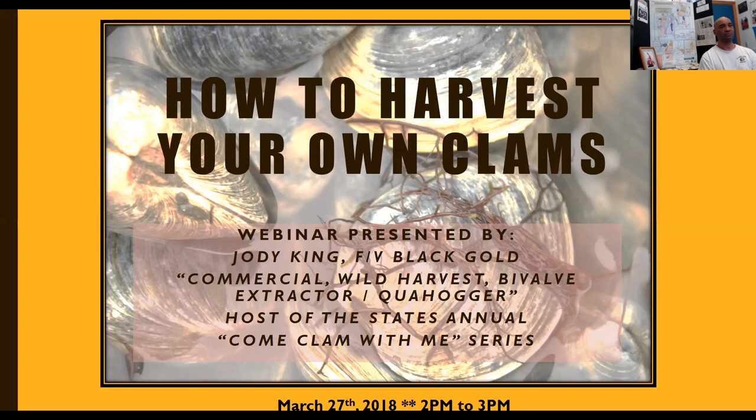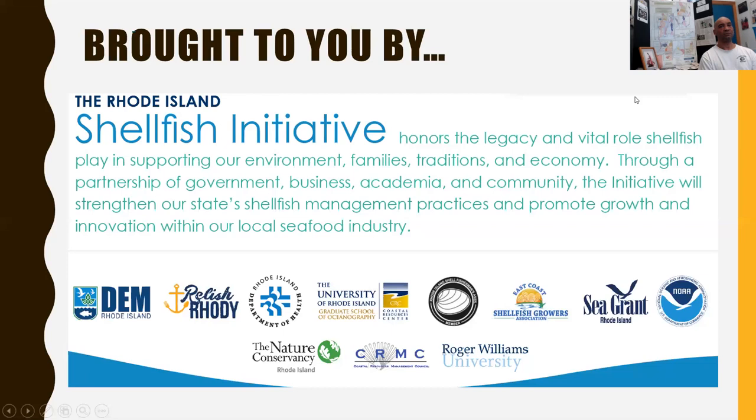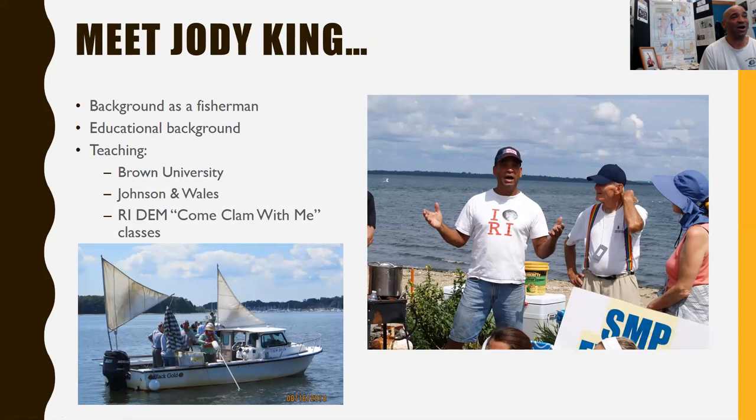This and other presentations — including upcoming webinars, educational events, and even some summer tours — are brought to you by the Rhode Island Shellfish Initiative, a partnership of state and private entities honoring and supporting the vital role that shellfish play in a healthy environment, in our families and traditions, and in our local economy. Without further ado, I'd like to introduce you to Jody King.